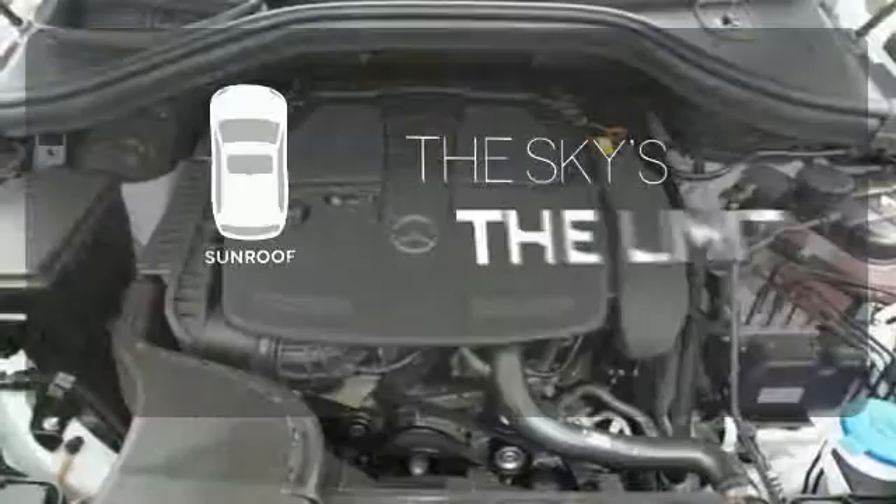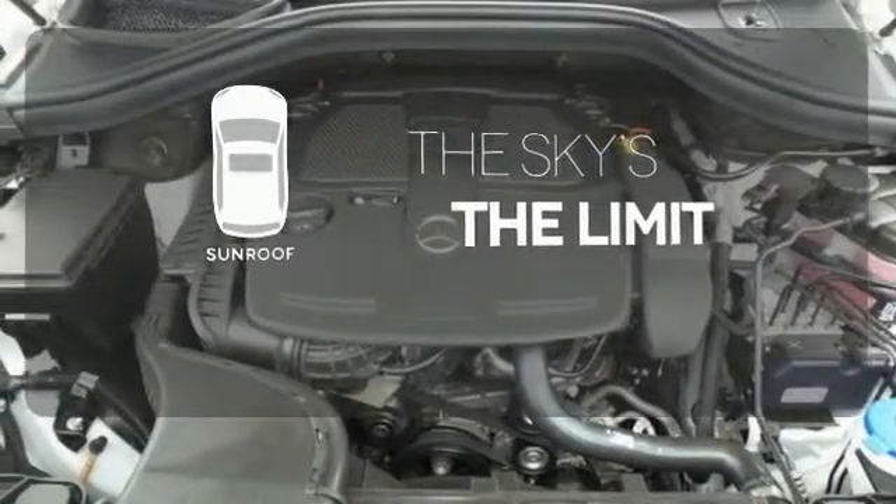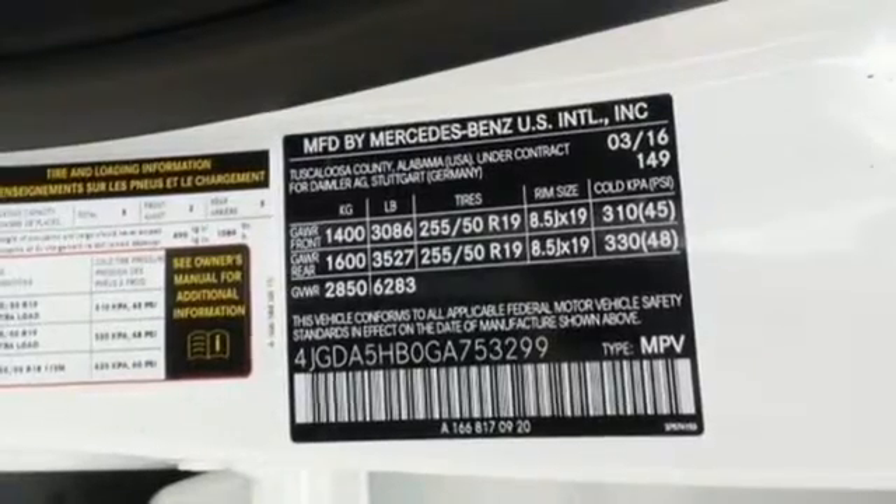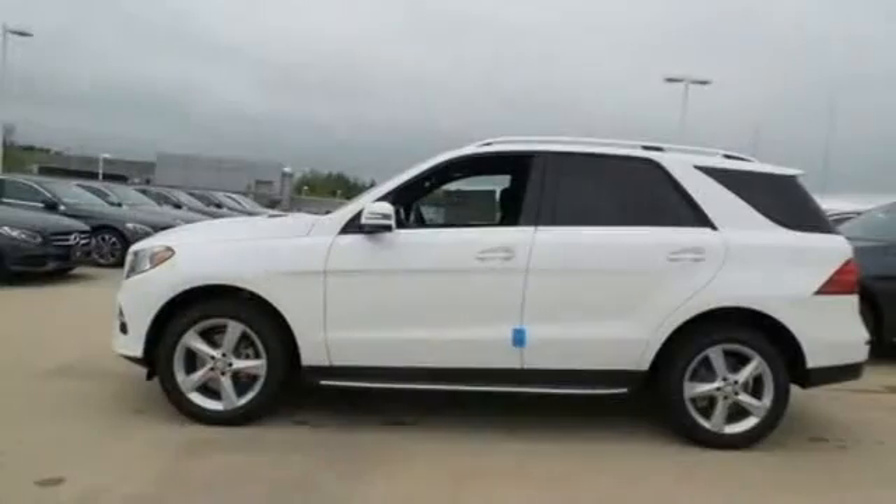Get your daily vitamin D by opening up the sunroof. A new era for luxury, performance and safety. Test drive this GLE Class today.